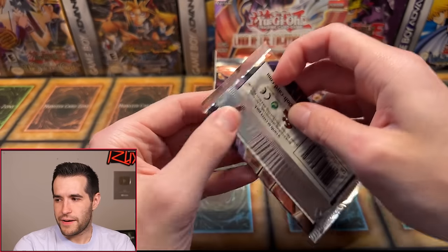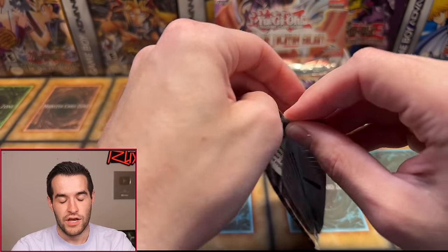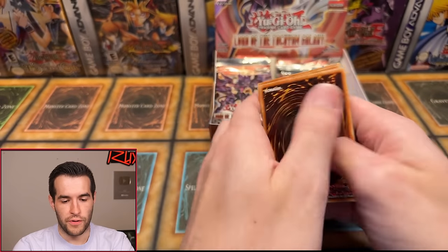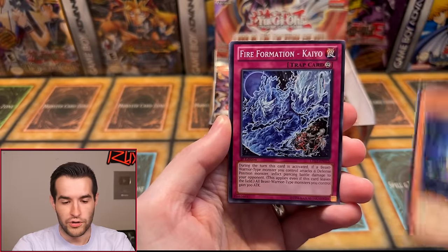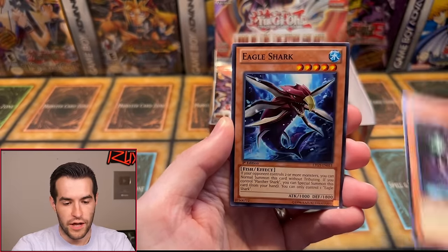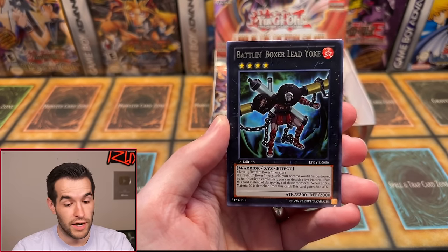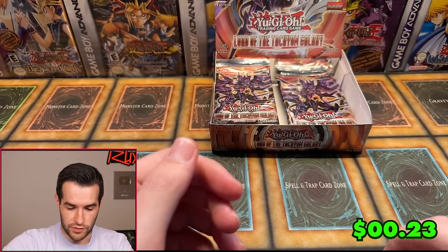Holden's up. Let's see if we can pull a Ghost Rare Galaxy Eyes Tachyon Dragon — that'd be pretty awesome. We have Lightning Dragon Ruler, Sonic Warrior, Panther Shark, Fire Formation Caillou, Little Fairy, Rise Bell, Eagle Shark, Battle and Boxer Lead Yoke, and Battle and Boxer Counter Punch. Another no-foil pack — that's okay. Holden, thank you for being here.